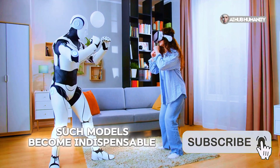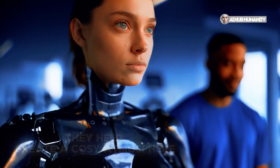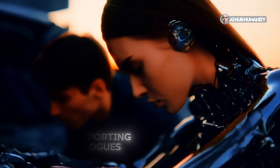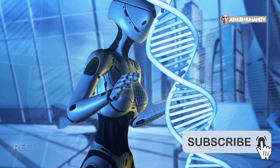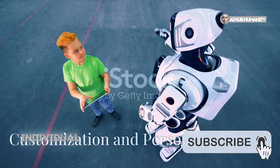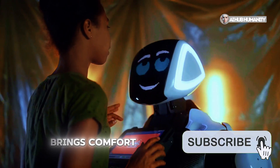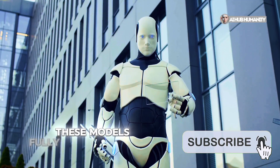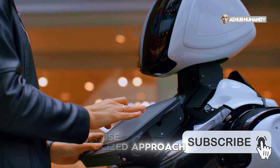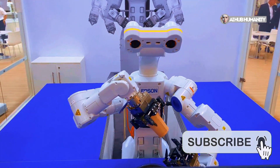Such models become indispensable companions for those who feel lonely. They help create a cozy atmosphere, ensure comfortable interaction, and can support dialogues while responding to the owner's emotions. For example, they can recognize mood changes and offer support. Individual customization of appearance and behavior allows for creating a unique experience that brings comfort and relaxation. These models fully match personal preferences, making them an ideal choice for those seeking a personalized approach. Moreover, adding new features such as touch response and motion customization expands their potential.